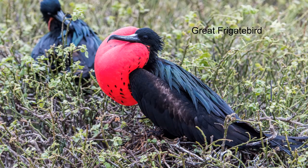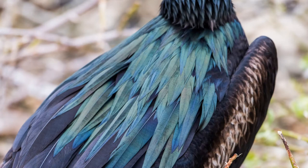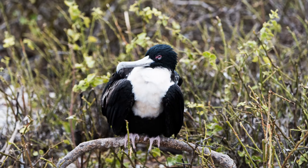Male frigate birds have a red gular sac that they inflate to attract a mate. The sheen of the feathers on the back of the male frigate bird identifies them as either a great frigate with green or a magnificent with purple. Females have a white breast. The eye ring is red for great frigate and blue for magnificent.